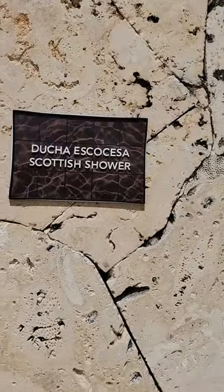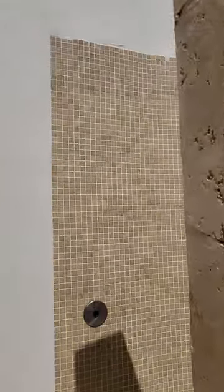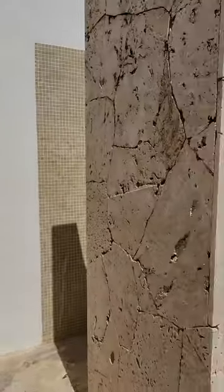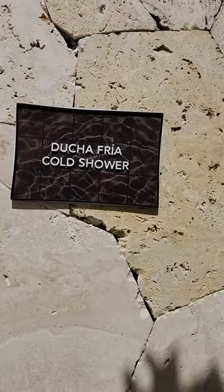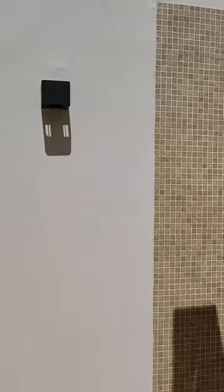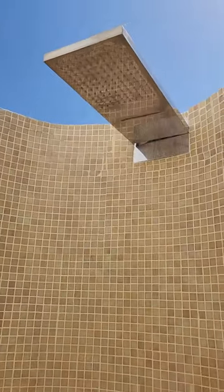The next one is called the Scottish Shower. Same thing — everything is for your own personal use. They just push the button whatever station or shower you're in. Not sure why that's called Scottish. This one says cold shower, but a lady just came out screaming that it was cold and hot. So maybe you have to let the water run for a period of time before it gets cold.